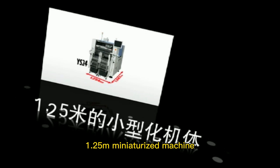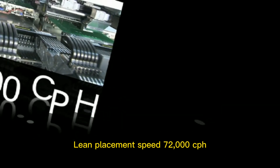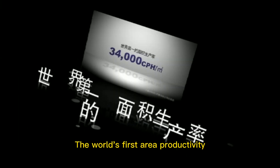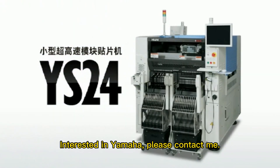The 1.25 m mini-class machine achieves a placement speed of 72,000 CPH — the world's first area productivity — maximizing customers' factory space. For more information, please contact Yamaha.